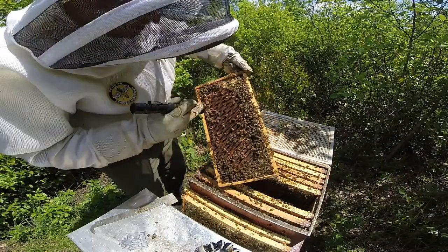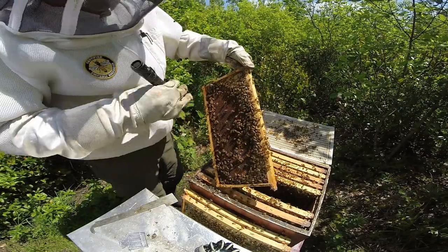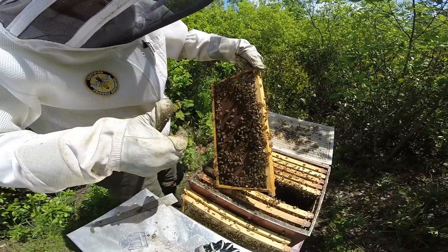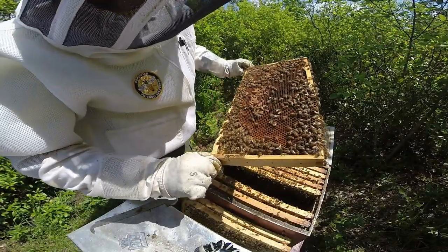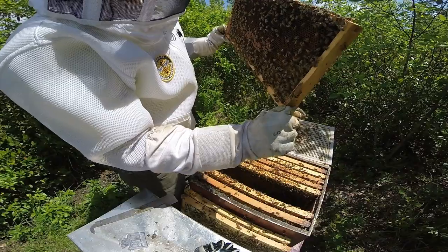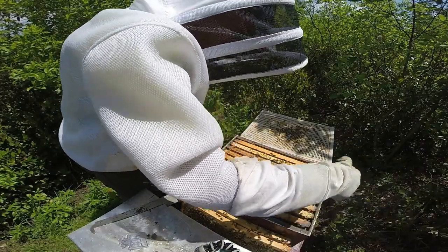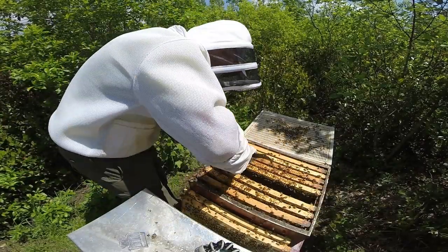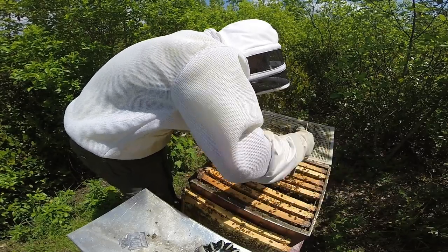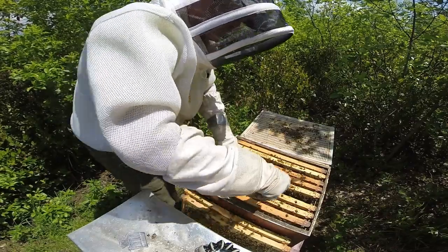There are eggs all throughout frame five, right where you'd typically expect to find them. I don't need the flashlight any longer. After finding eggs it now becomes a mission to find the queen. Not to be too repetitive, but this time of year when you find a cell like that - a queen cell - you have to find the queen, and sometimes it takes longer than you want.